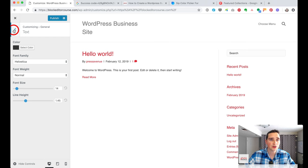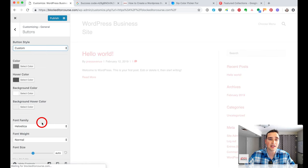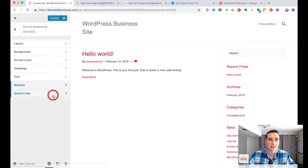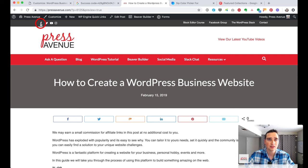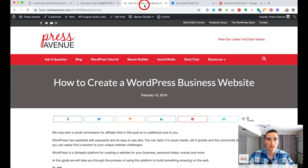Under Buttons, I usually leave the default as there are no buttons on this page, but custom button styling is available here. For Social Links, you can paste in your Facebook, Twitter, YouTube, or other social media URLs. I add our Facebook link under Facebook, skip Google+ since it's going away, and add our YouTube channel link under YouTube.